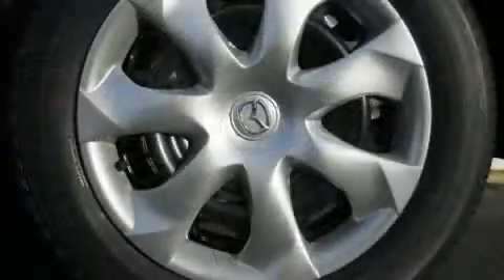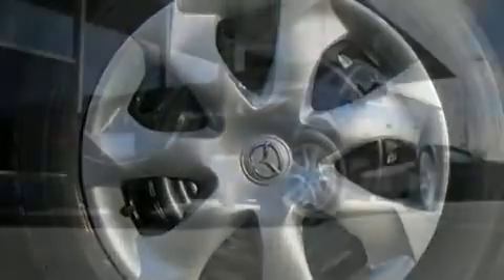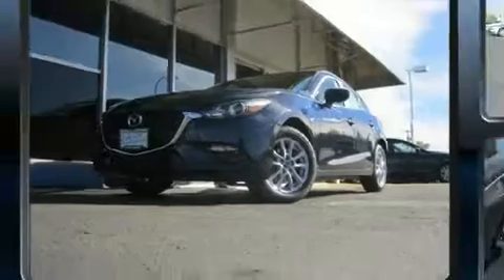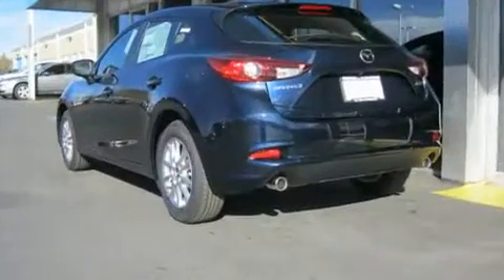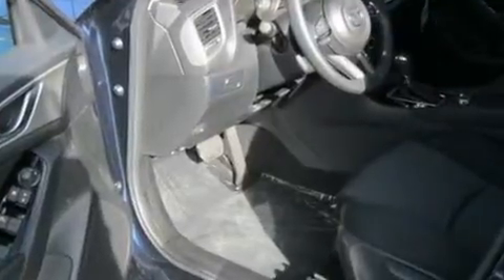Mazda prioritized comfort and style by including a rear window wiper, a tachometer, an outside temperature display, and one-touch window functionality. Storage solutions are integrated throughout the interior, demonstrating thoughtful attention to detail.